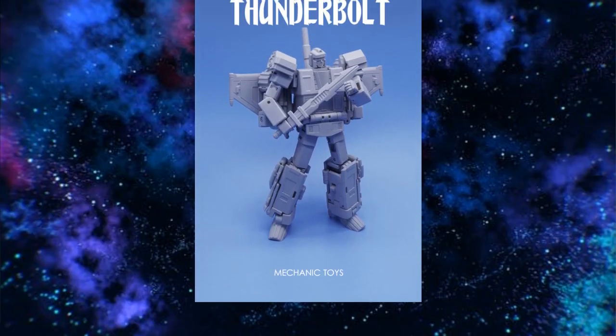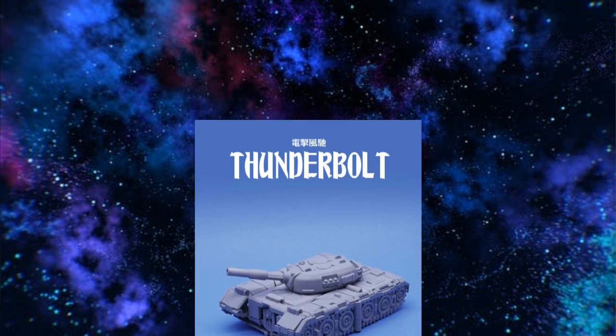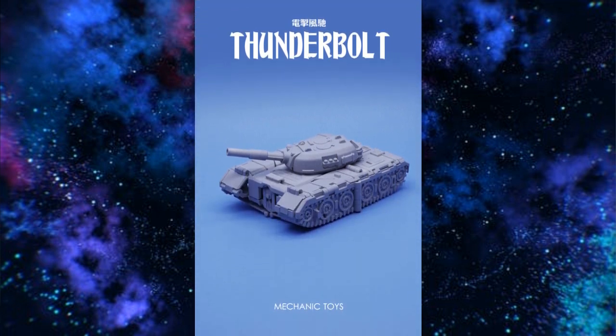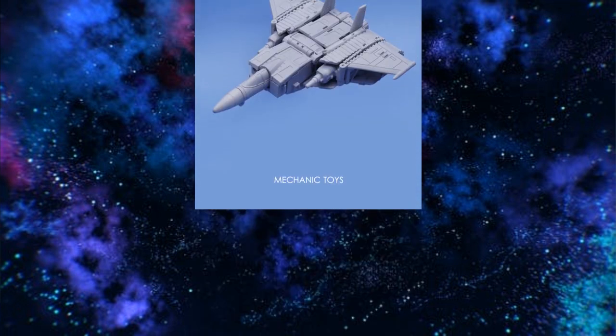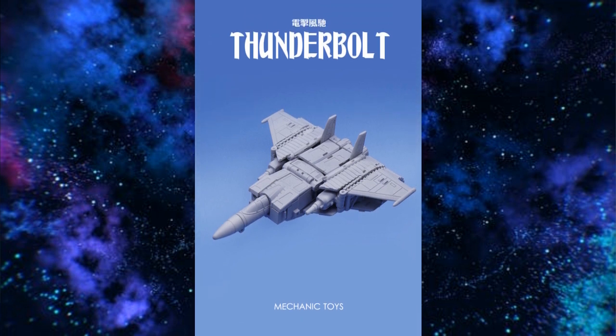Looking into more Legends-scale figures, we've got the McFans Toys Thunderbolt, which is their take on Blitzwing. This figure looks good — I really like what McFans Toys, or Mechanic Studio, Mechanic Toys, whatever you want to call them, has been doing these days. Here is the tank mode — that thing is clean and nice. The jet mode is also clean and smooth. The figure looks great. I look forward to getting my hands on this guy.